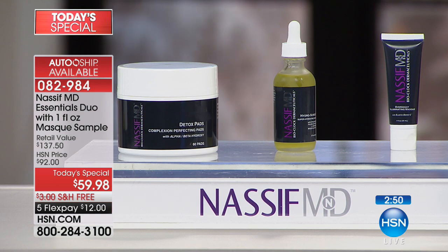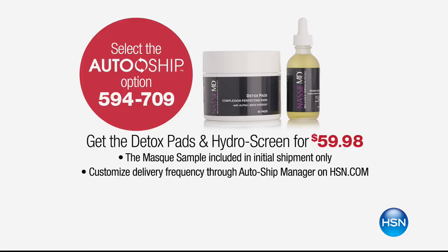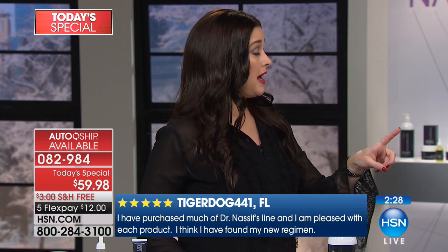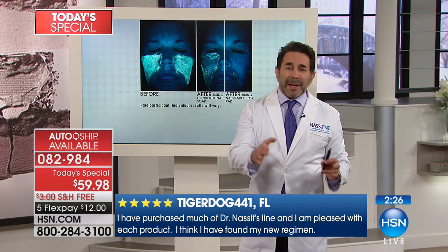After the doctor's first ever Today's Special is over, this configuration will be back at $92. That's why I'm saying do the auto-ship option - that means when you reorder or when it comes to you automatically every 30 or 60 days, you get to secure that incredible value of $59.98. Now, doctor, let's talk about the detox pads.